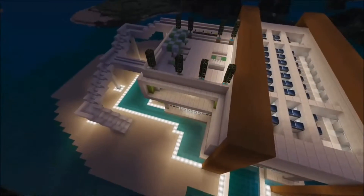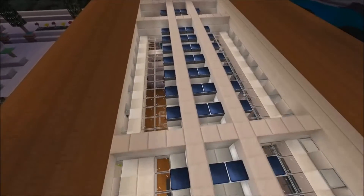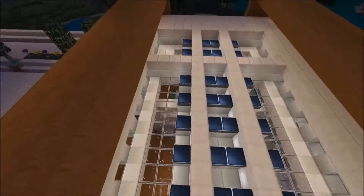Now at this modern house we clearly care about the environment, so we had to install solar panels all on the top of the roof.